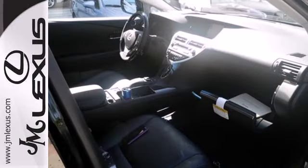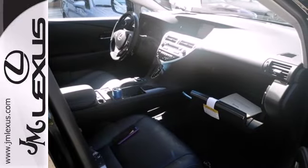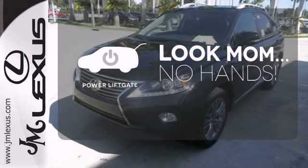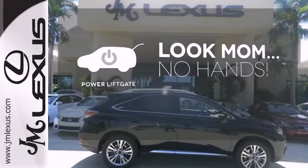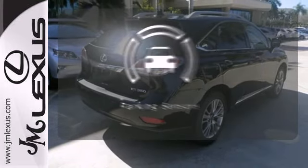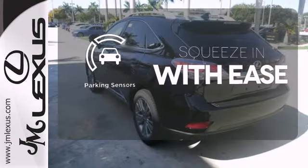It also has a four-sensor, four-channel anti-lock braking system and smart stop technology. Enjoy the hands-off ease of rear door operation with the power liftgate. The V6 engine provides the power you need, and the parking sensors let you squeeze into those tight spots with ease.